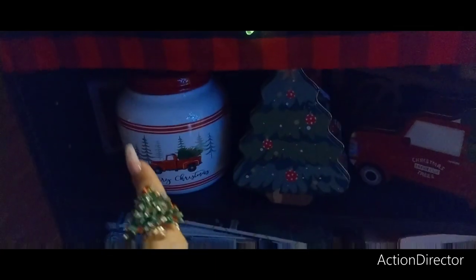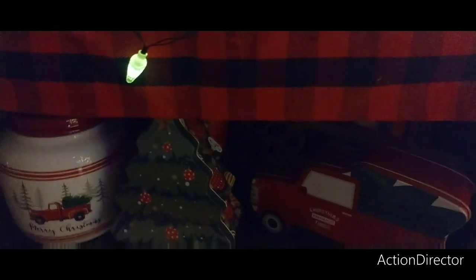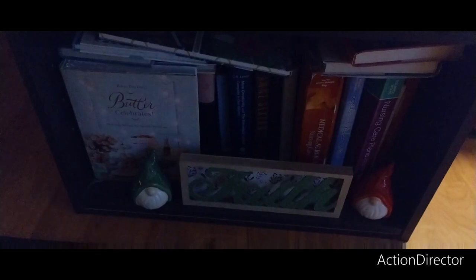This is another cookie canister I didn't know what to do with, so I just put it here in the bookshelf. This tin I think is Dollar Tree. This one is Dollar General. And then down there is 'Believe' — and the gnomes, that's all Dollar Tree.